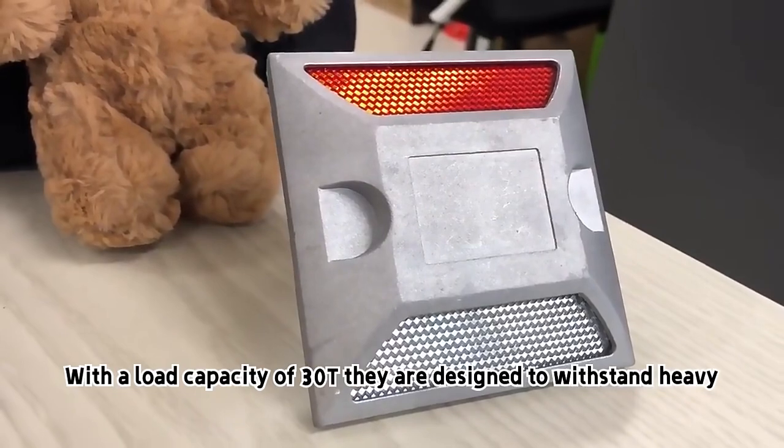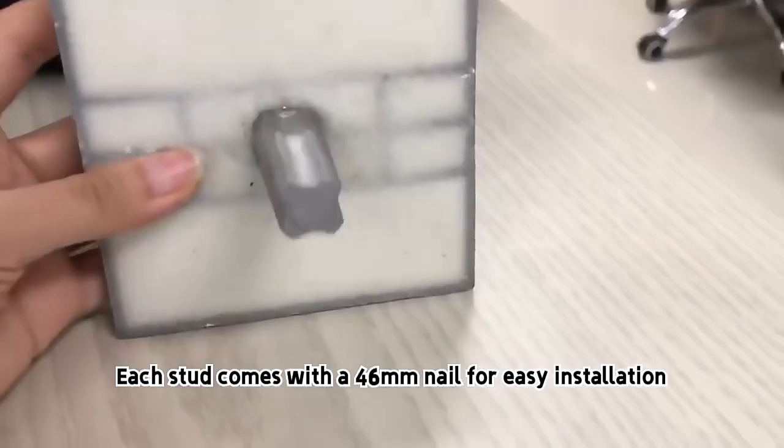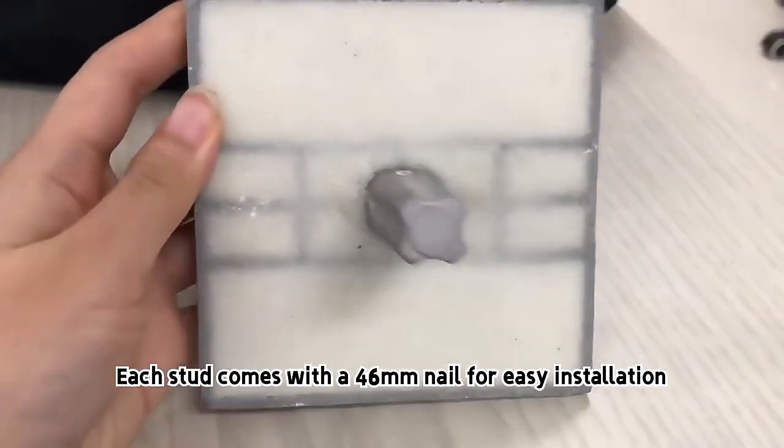With a load capacity of 30T, they are designed to withstand heavy traffic. Each stud comes with a 46mm nail for easy installation.